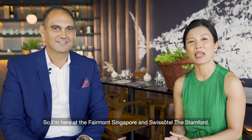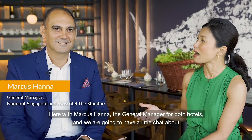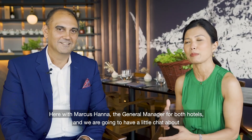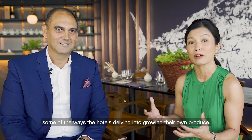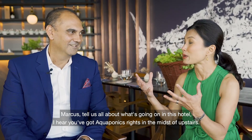So I'm here at the Fairmont Singapore and the Swissôtel Stamford. I'm here with Marcus Hanna, the General Manager for both hotels, and we're going to have a little chat about some of the ways the hotel is delving into growing their own produce. Marcus, tell us all about what's going on in this hotel — I hear you've got aquaponics right here in the mix upstairs.